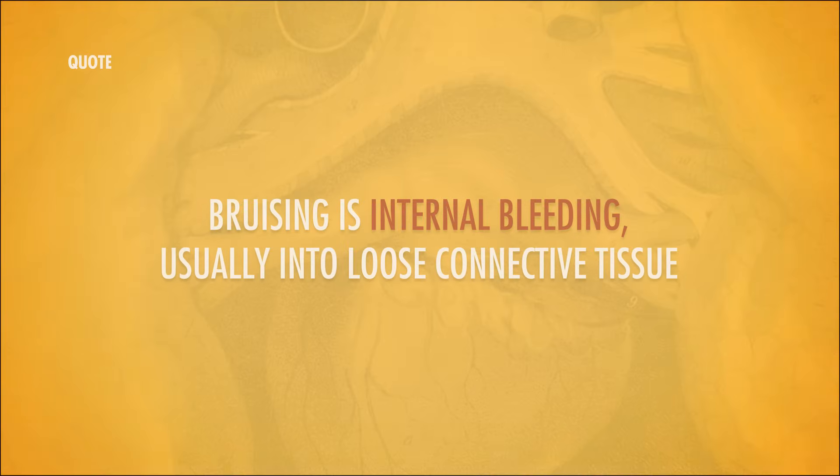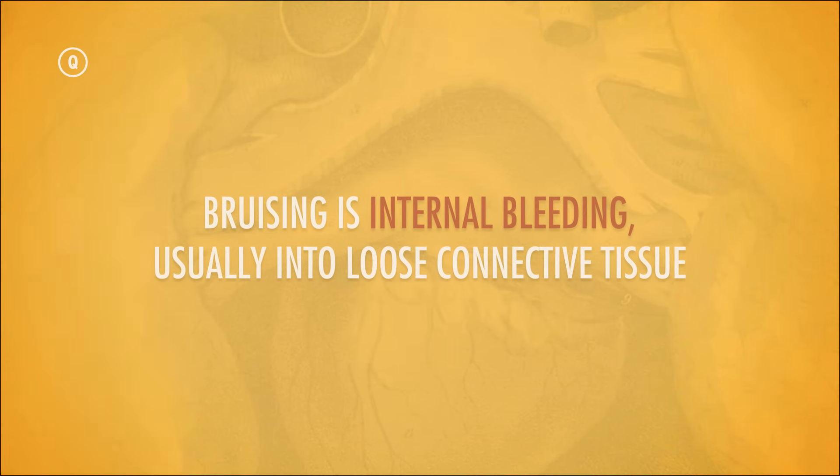If you prick a finger and watch a drop of blood pop up, you know that you've nicked a blood vessel and that blood is leaking out of its closed system. Likewise, if you slam your shin against the corner of a coffee table and an hour later you see a big nasty bruise forming, you know you've damaged your blood vessels again, because bruising is internal bleeding, usually into loose connective tissue. And if you start to blush, well, that's your blood vessels too, expanding, just to say hello.